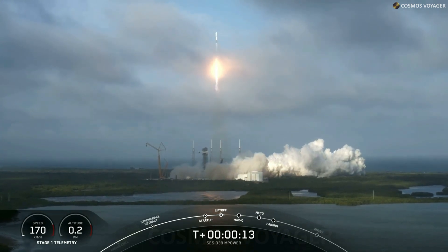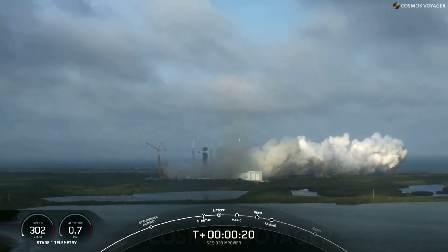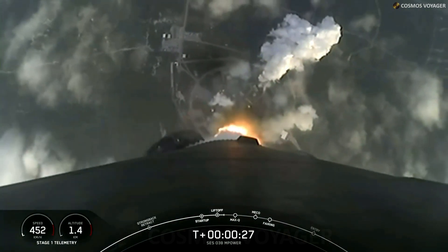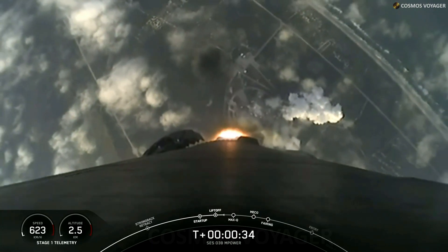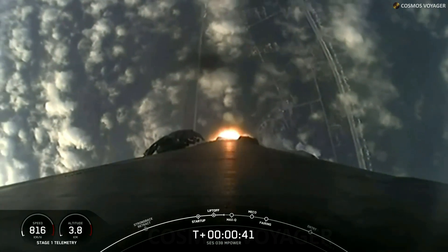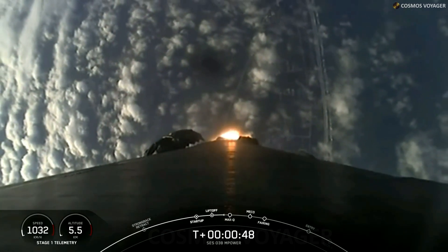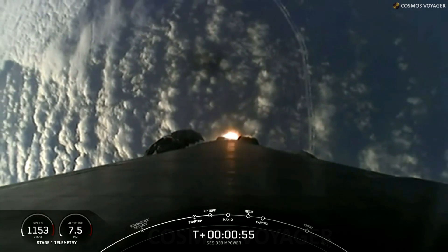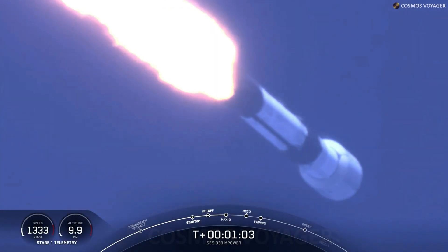Vehicle is pitching downrange. T-plus 35 seconds into launch. Falcon 9 has successfully lifted off from pad 40 at Cape Canaveral Space Force Station, carrying the O3B M-Power payload. Nominal power and telemetry. During ascent, we will tilt the nine Merlin 1D engines and that will turn the rocket horizontally in what we call a gravity turn. Now we're still going up, but we're also heading horizontally away from the launch pad.